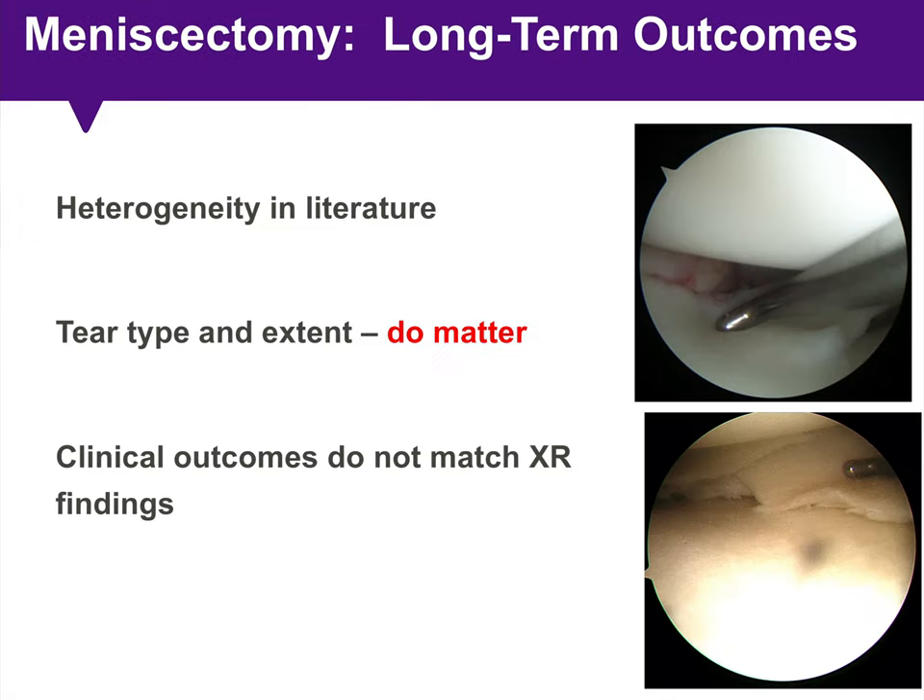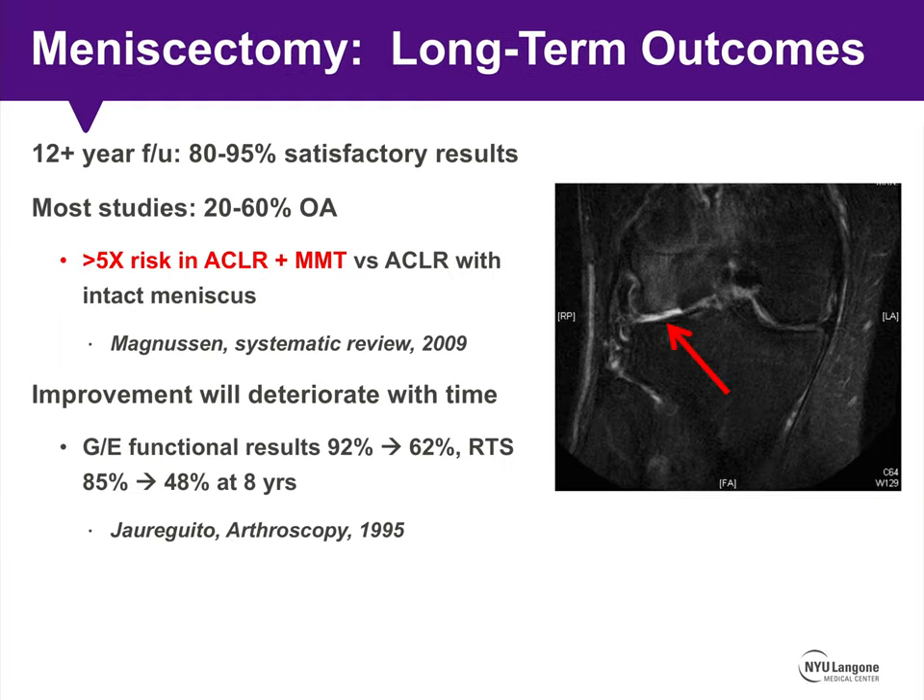With respect to long-term outcomes following meniscectomy, there's a lot of heterogeneity in the literature. What is clear is that tear type and extent matter, and clinical outcomes following meniscectomy often do not match the x-ray findings postoperatively. Most longer-term studies document an 80% to 95% rate of satisfactory results, though a relatively high incidence of post-meniscectomy arthritis is also noted.